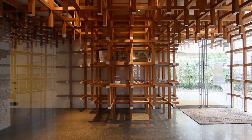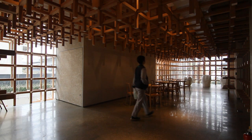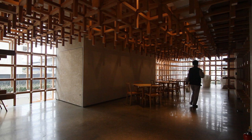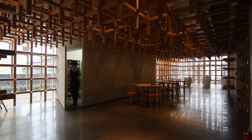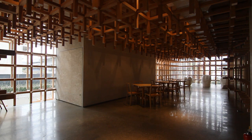Japanese craftsmen, Japanese carpenters, very carefully adapted that system to bigger buildings. The section of each stick is six centimeters by six centimeters. It is very small and very delicate.